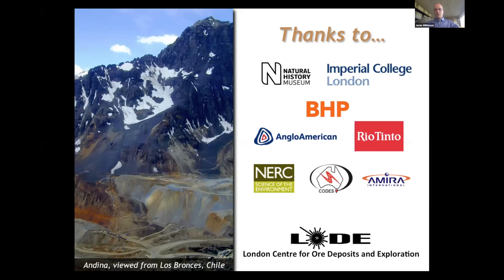A lot of the work I'll be presenting today was developed from a long-term collaboration with CODES, University of Tasmania, over a decade and more, in a series of AMIRA-sponsored projects. Most of this work has been developed over a long period of time but is now being applied in earnest in exploration.